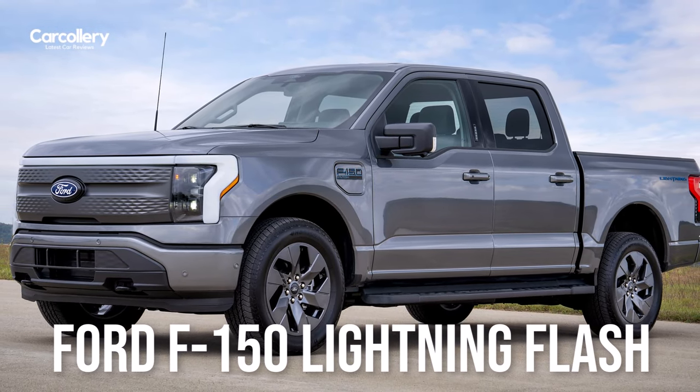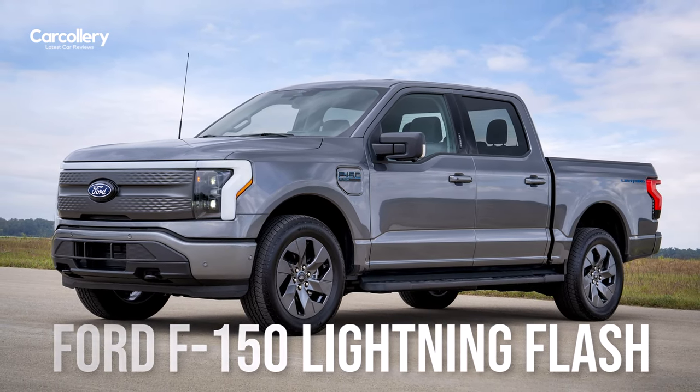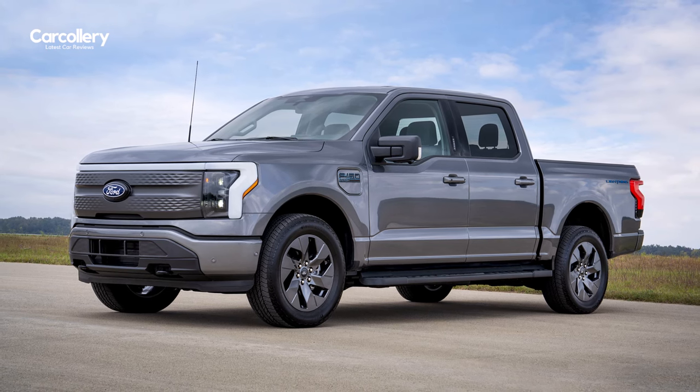Ford introduced the F-150 Lightning Flash, a tech-forward offering that brings together most of current customers' favorite features under $70,000.